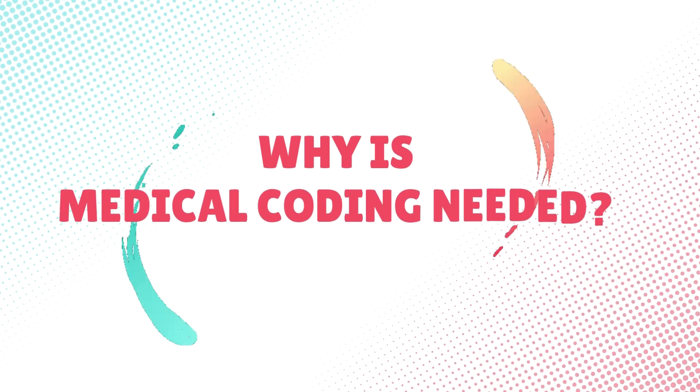Now, let's understand why medical coding is so important. As you all know, in this world there are many types of drugs available for a variety of diseases, and it is very difficult to differentiate all of them. Through medical codes, a unique code is provided to keep a proper track of medical services. This is why medical coding is very important for easy tracking of diseases and helps identify patients.